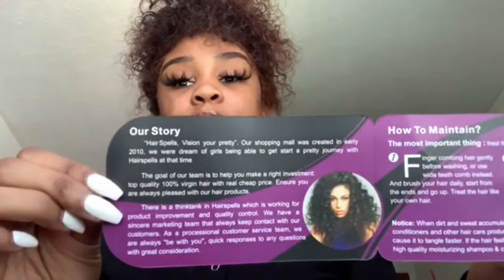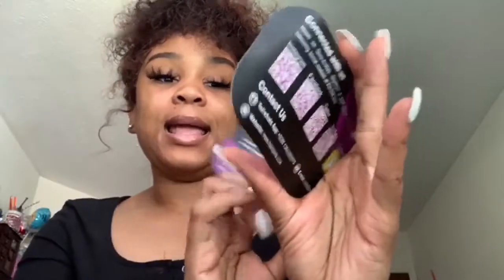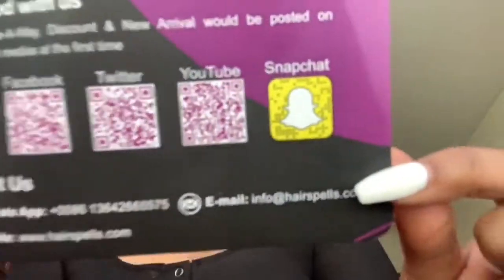Open it up and it's going to tell you how to take care of your hair, their story on why they created Hair Spells, how to maintain your hair, and how to connect with them. They have their Instagram, Facebook, Twitter, YouTube, and Snapchat — I'll be leaving that in my description box. This is not sponsored at all; I bought this with my own money. I'll be telling y'all how much it was.